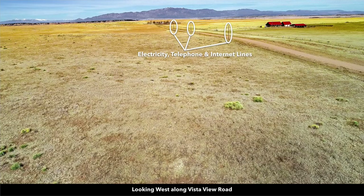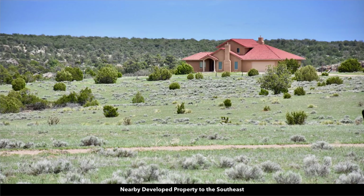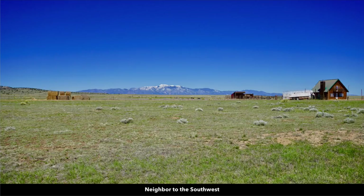Several of the nearby landowners have developed their properties to varying degrees. The neighbor to the north across Vista View Road has a log home, a large detached garage, a barn, and a corral. Another neighbor has a stucco home with a clay tile roof. Another landowner has a nice metal building, and another neighbor to the southwest has a log home with a corral for their animals.